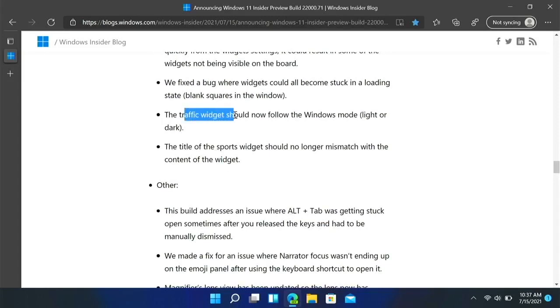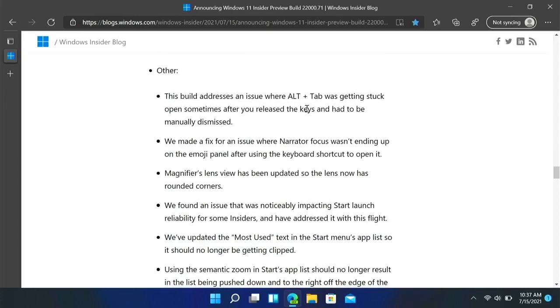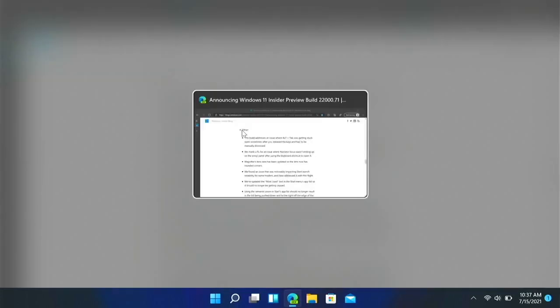There are some widget changes — for example, the traffic widget should now follow the Windows light or dark mode. It also addresses an issue where Alt+Tab was getting stuck open sometimes after you release the keys.